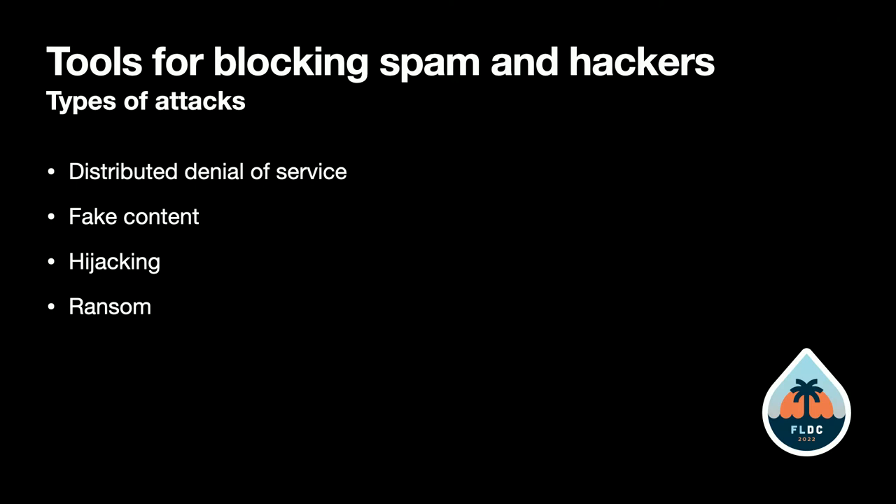Another thing they'll do is submit fake content and fake profiles. Sometimes they get paid by the number of places they're able to get links. Sometimes it's just outright scamming, hoping that somebody will click on a link and get ransomware on their computer.